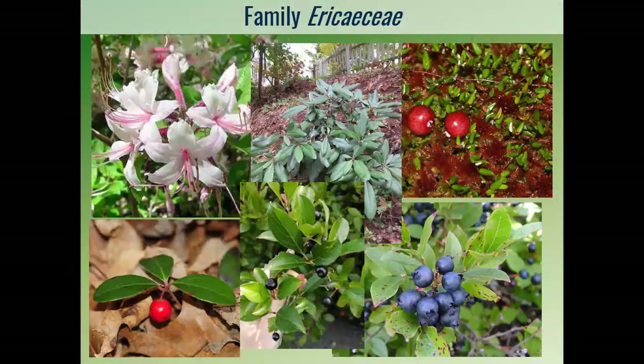Mountain laurel is in the family Ericaceae — the Heath family. There are a lot of other familiar common shrub species in this family, including azaleas, rhododendrons, cranberries, teaberry, black huckleberry, and blueberry — all of which grow on similar sites with acidic soils, with the exception of cranberry, which grows in bogs in Pennsylvania.